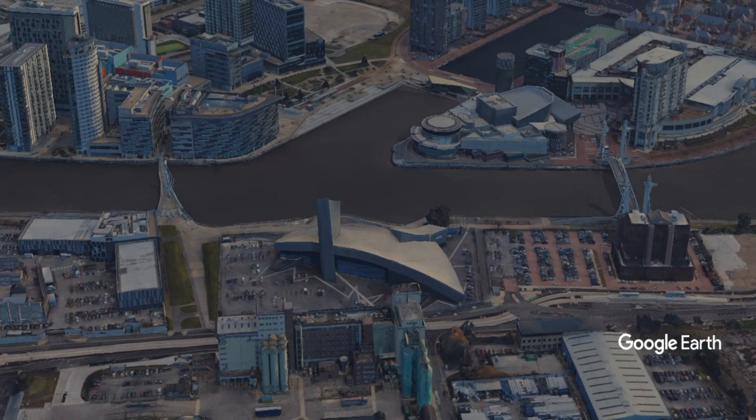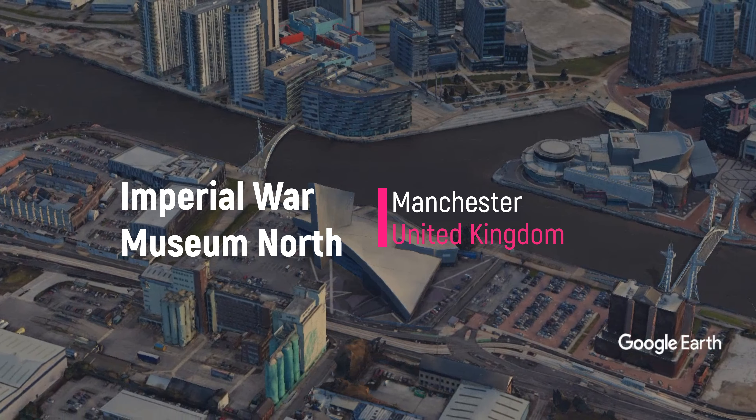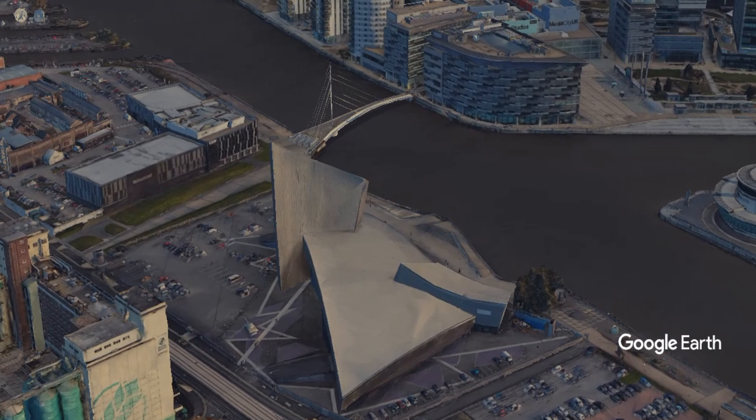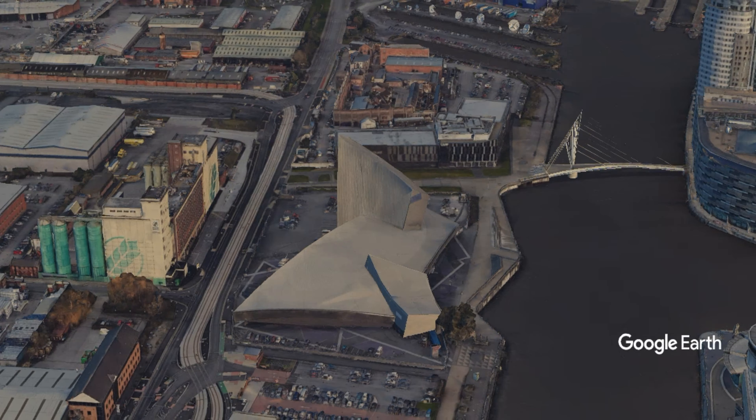Imperial War Museum North is a museum in the metropolitan borough of Trafford in Greater Manchester, England. One of five branches of the Imperial War Museum, it explores the impact of modern conflicts on people and society.